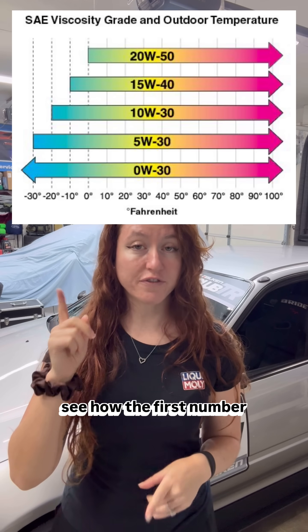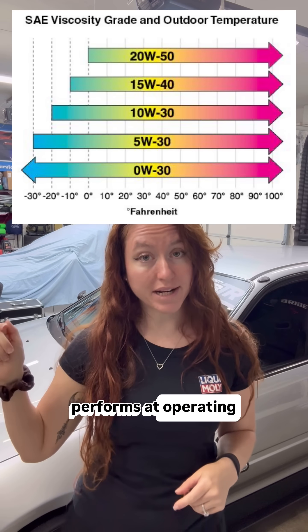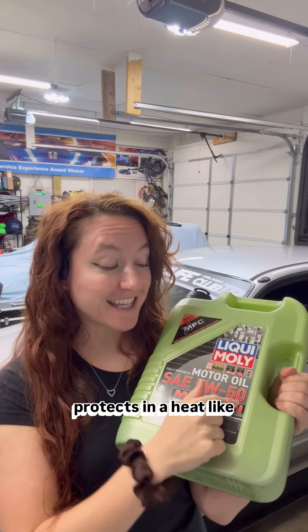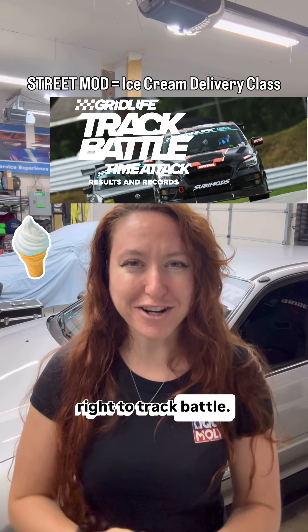So when we're looking at the chart above, you can see how the first number shows how it behaves in cold weather, and then the second number shows how it performs at operating temperatures. For me, running this 5W50 means my oil flows easily in the winter like a 5, but protects in the heat like a 50 — which is perfect for me because my street monster build goes right to track use.